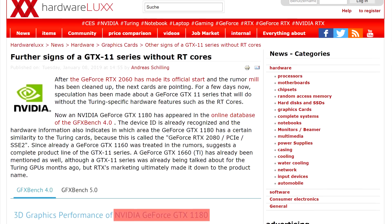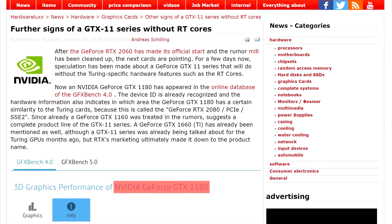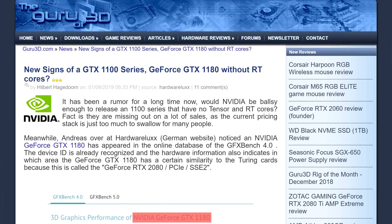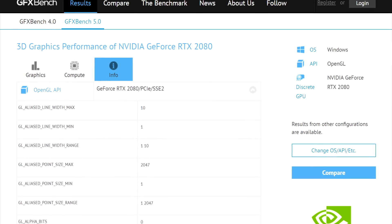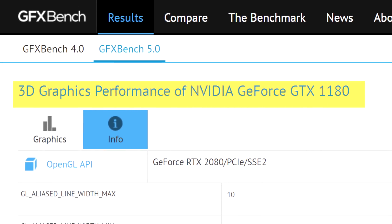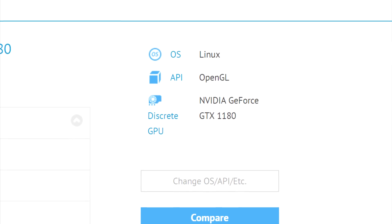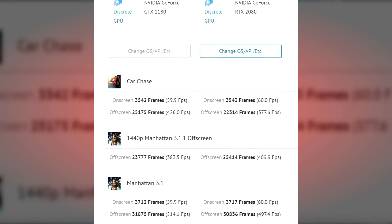Let's get this first non-CES rumor out of the way. According to German website Hardware Lux, a GTX 1180 has been spotted on GFX Bench's website. A lot of websites have reported on this today and most of them align with my thoughts on it. The actual webpage that shows the card is identical to the RTX 2080's, with the only difference being the title at the top. The benchmarking was done on Linux, and while there are no Linux benchmarks on the RTX 2080's GFX Bench page, the results are pretty identical to the Windows one.